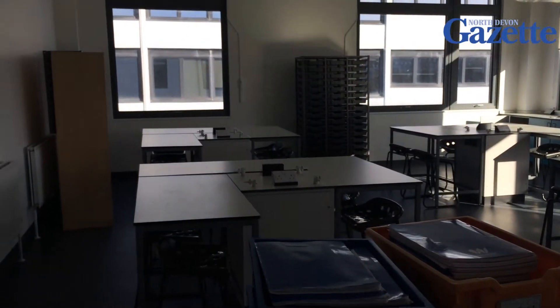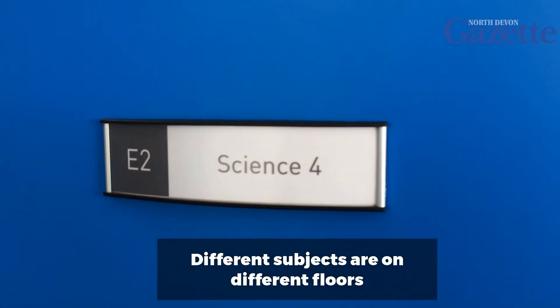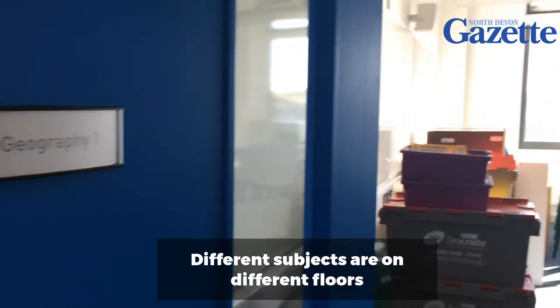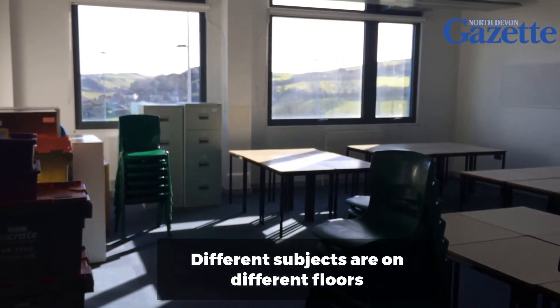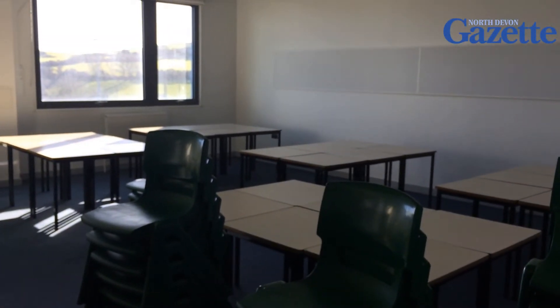It's a big, spacious library with two computer rooms attached to it, where students will be able to study after school. It's a beautiful space, really conducive to high quality learning out of lessons, which is just as important as what goes on in the classroom. We know that our students, when they're in the run-up to exams, will have a space where they can work on the school site should they choose to do that.